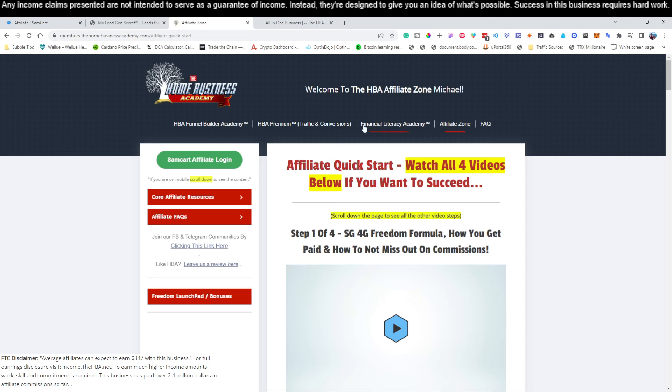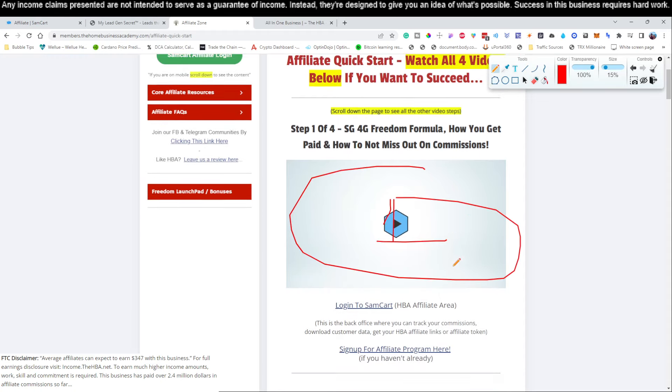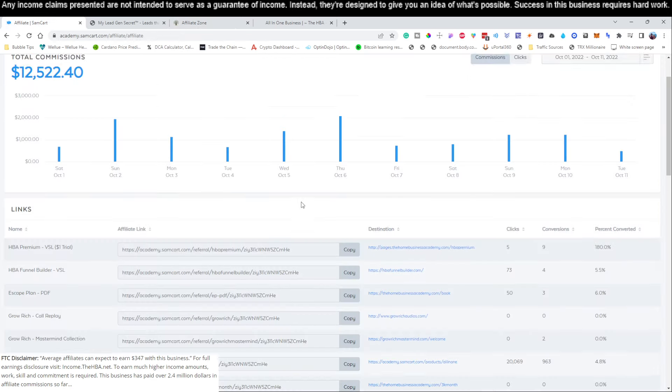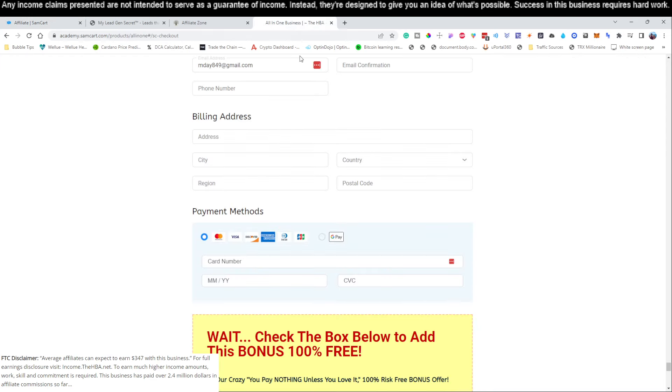Once you get that email, you're going to come over here to the Affiliate Zone. You're going to have video number one — that's going to show you how to set up the affiliate program, how to log into your SamCart, and how to get your affiliate links — so that way you will get paid with this process we're going to be showing you.